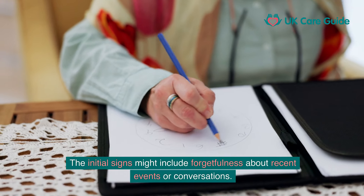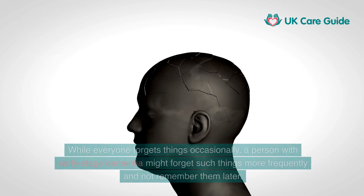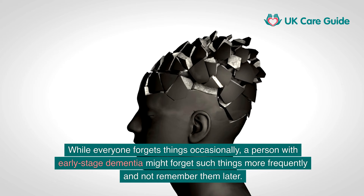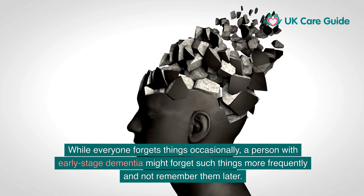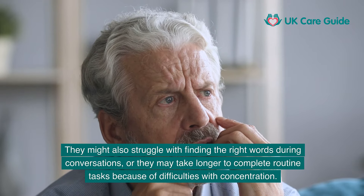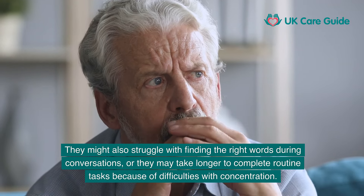In the earliest stages of dementia, symptoms can be subtle and often overlooked. The initial signs might include forgetfulness about recent events or conversations. A person with early stage dementia might forget things more frequently and not remember them later. They might also struggle with finding the right words during conversations, or take longer to complete routine tasks due to difficulties with concentration.